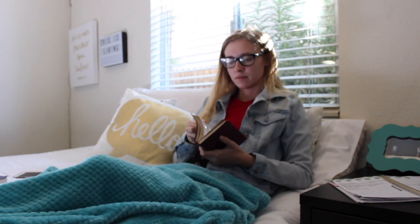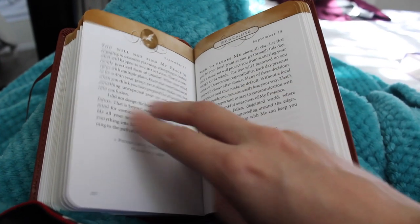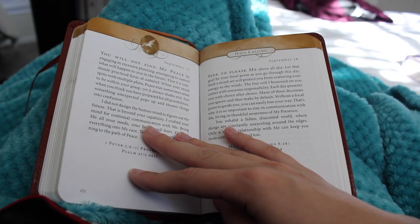After I get ready and dressed, I normally spend time with Jesus. I have a devotional called the Jesus Calling devotional. I read through that, worship, pray, and then read my Bible. That's typically what I do — it takes about 30 minutes.